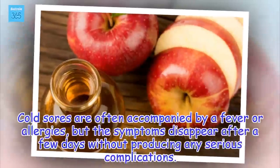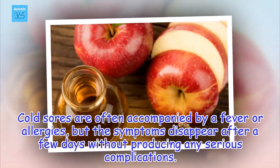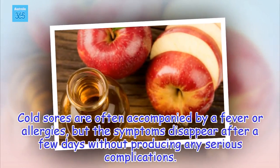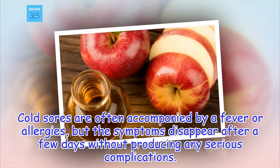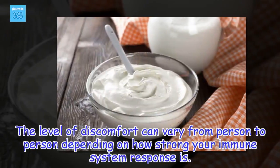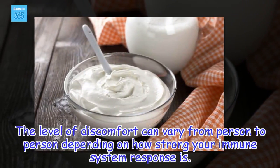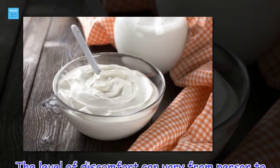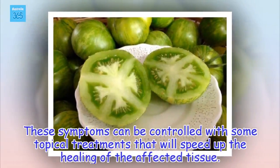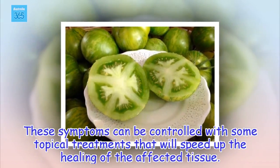Cold sores are often accompanied by a fever or allergies, but the symptoms disappear after a few days without producing any serious complications. The level of discomfort can vary from person to person depending on how strong your immune system response is. These symptoms can be controlled with some topical treatments that will speed up the healing of the affected tissue.